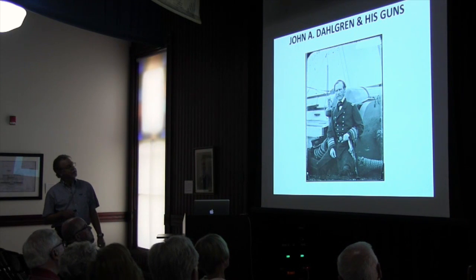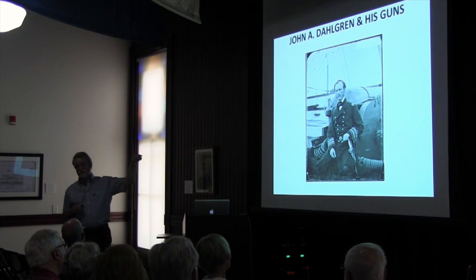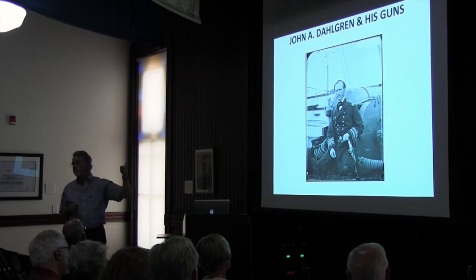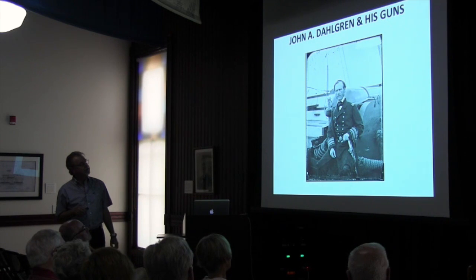This is the guy that made those guns. He invented them and cast some in the Washington Navy Yard, where he worked from 1861 to 1863. He was a dapper-looking dude, sitting in front of one of his guns.